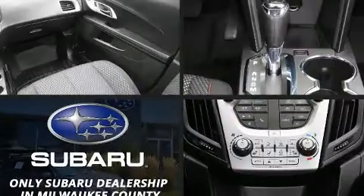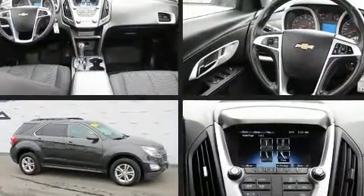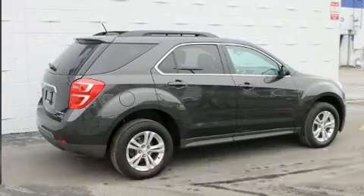Treat yourself to a test drive in the 2016 Chevrolet Equinox. It features a front-wheel drive platform, an automatic transmission, and a 2.4-liter four-cylinder engine.